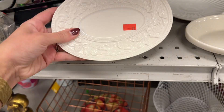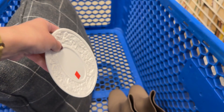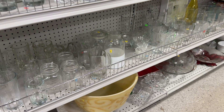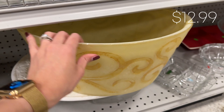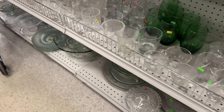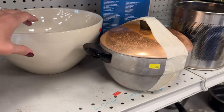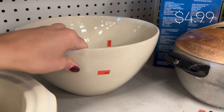I couldn't pass up on this $0.99 dish — the floral pattern was just so pretty to me. I really love stoneware and this color of stoneware in particular. I thought this was so understated and pretty.